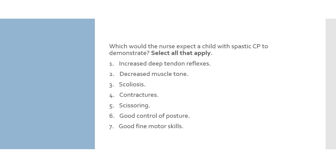Which would the nurse expect a child with spastic CP to demonstrate? Select all that apply. 1. Increased deep tendon reflexes. 2. Decreased muscle tone. 3. Scoliosis. 4. Contractures. 5. Scissoring. 6. Good control of posture. 7. Good fine motor skills.